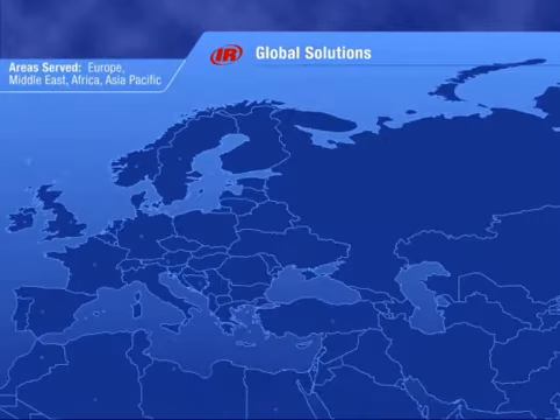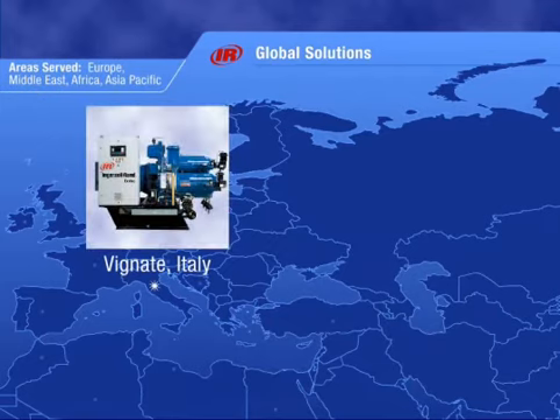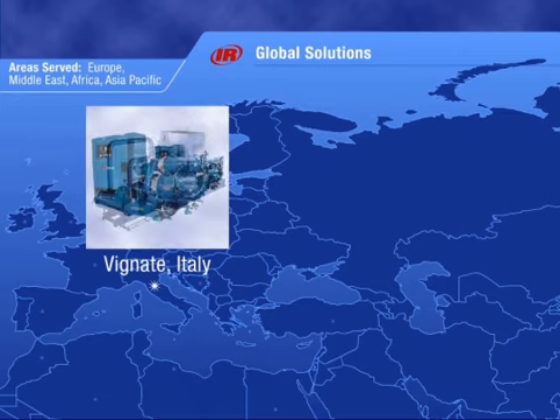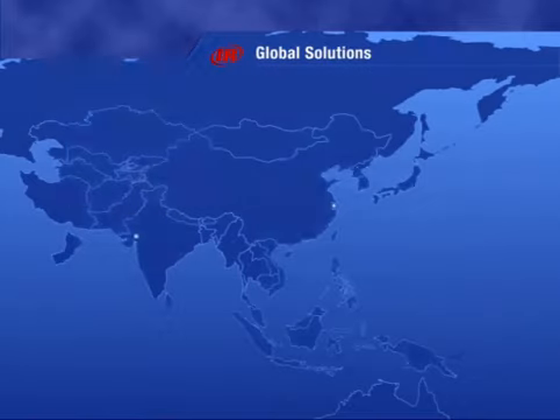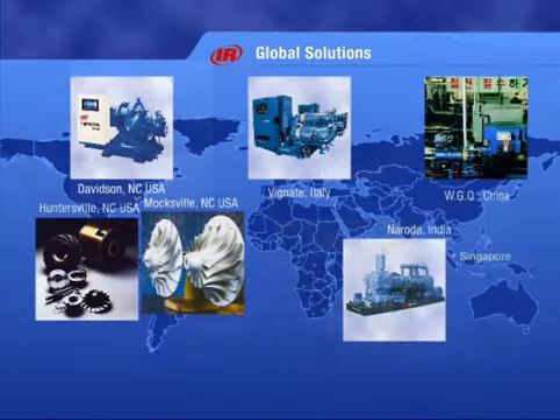Serving Europe, Africa, and the Middle East, our Vignate, Italy plant manufactures our world-class Centac air compressor. From engineering to machining and assembly to test, this is a complete manufacturing facility. Then there's China, Singapore, and India. With facilities on nearly every continent, you can see how Ingersoll Rand easily supplies the world with air.